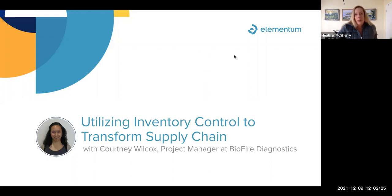Courtney is going to tell us the story of how Elementum is playing a role in BioFire's ongoing supply chain transformation. Courtney is a certified PMP, she's been at BioFire for about three years, and before that she served in the Peace Corps deployed in Mali, West Africa. Those experiences came to bear as she expertly led a proof of value exercise where BioFire explored Elementum's enterprise service management platform, determining it met inventory control needs better than JIRA and should be part of BioFire's supply chain strategy going forward. I am your host, Heather McSherry, leading the customer success team at Elementum. Courtney, the floor is yours.